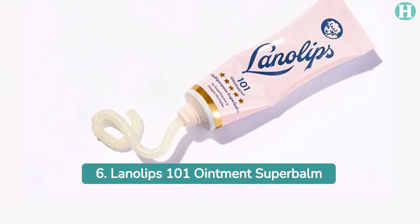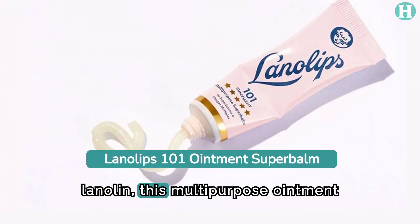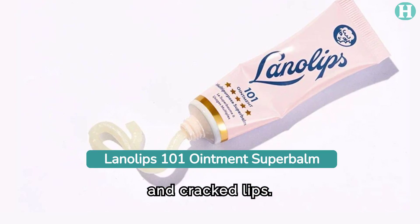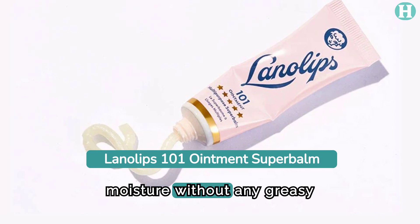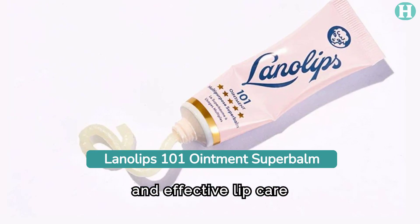6. Lanolips 101 Ointment Super Balm. Made with Australian lanolin, this multi-purpose ointment deeply hydrates dry and cracked lips. Its non-sticky formula ensures intense moisture without any greasy residue, making it a favorite among those seeking natural and effective lip care solutions.